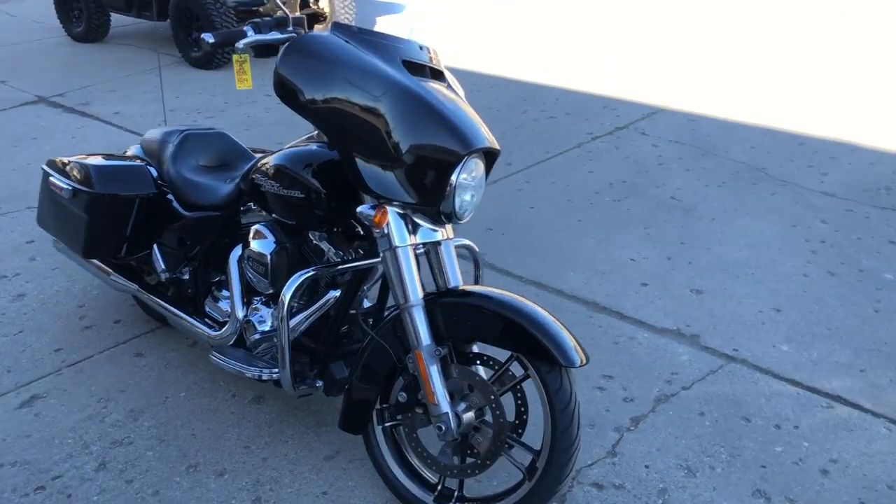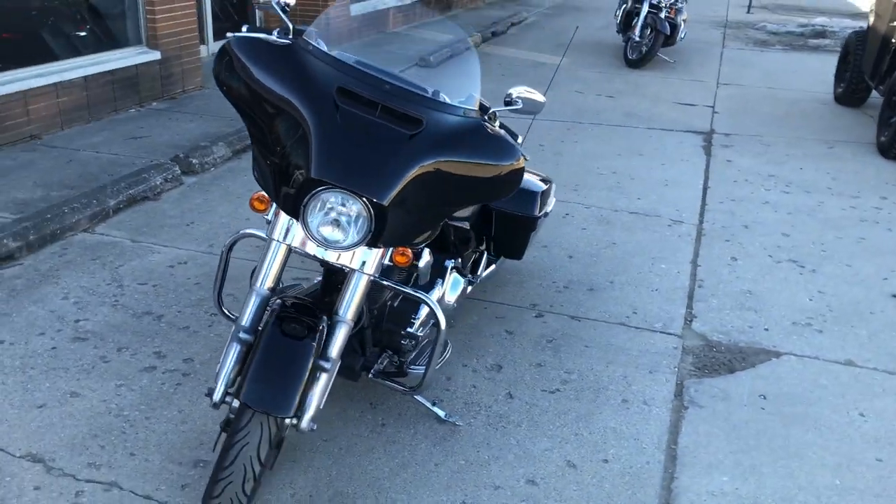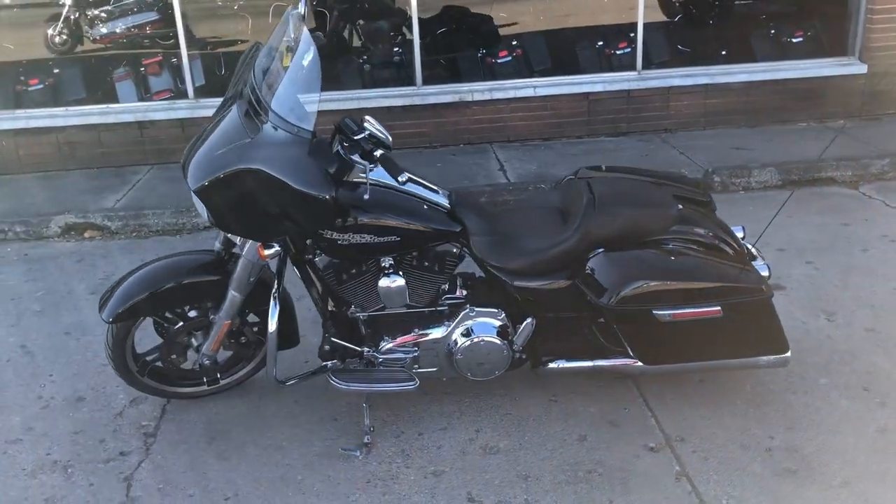Hey guys, approvalpowersports.com here doing some videos on some stuff that just came into the showroom. Check this one out, it's a 2014 Streetlight for sale, all stock, with the exception of the RC Dual Exhaust.